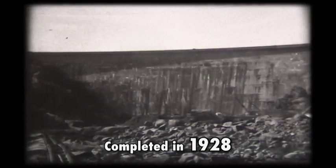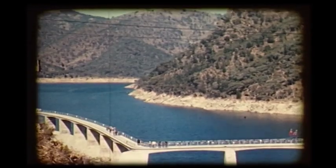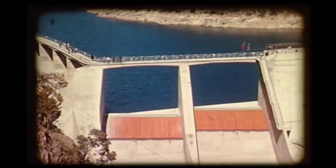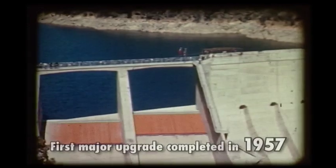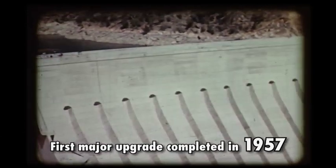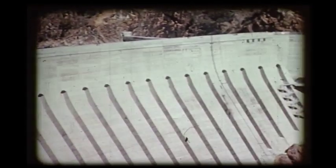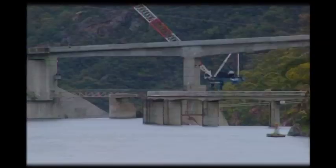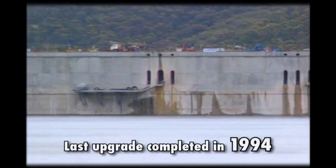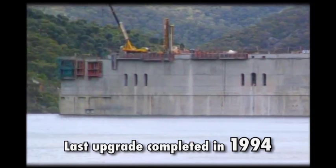The dam was finally finished in 1928 and since then, two construction upgrades to further strengthen and enlarge the structure have been undertaken. The first took place between 1938 and 1957, delayed by the Second World War, and raised the height of the wall to 80 metres. The final phase was completed in 1994 and added another 13 metres to bring the wall to its present height of 93 metres.